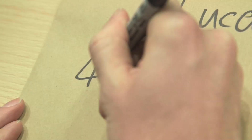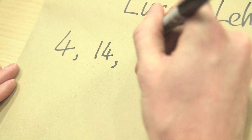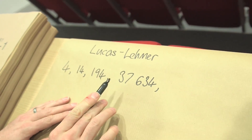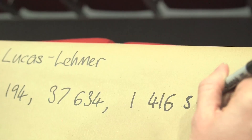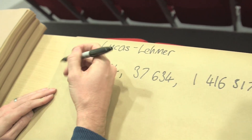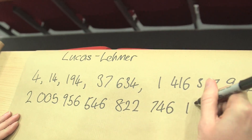You start with 4, and then after that you square the previous number and subtract 2. So 4 squared is 16, subtract 2 is 14. Then we square 14, subtract 2, and you get 194. You then square 194, subtract 2, you get 37,634. They get big very quickly — the next one goes up to 1,416,317,954, and then the next number is 2 billion. It escalates very quickly, and it becomes incredibly unwieldy very fast.